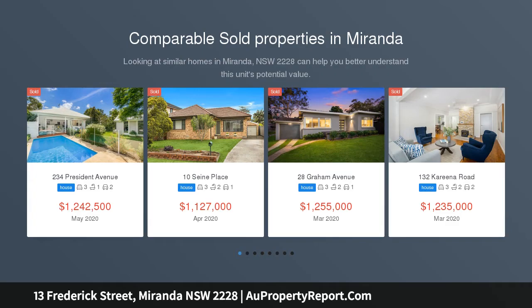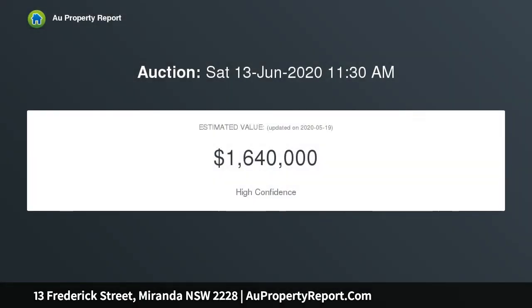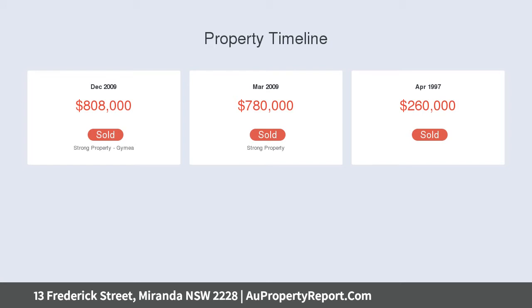Located within walking distance to Miranda Westfield, train station, and local schools, this home offers a fantastic opportunity for the modern family. The ideal entertainers backyard features a studio office space, level grass yard, sparkling pool, and covered entertainers deck. The sleek modern kitchen boasts stone bench tops and stainless steel appliances.